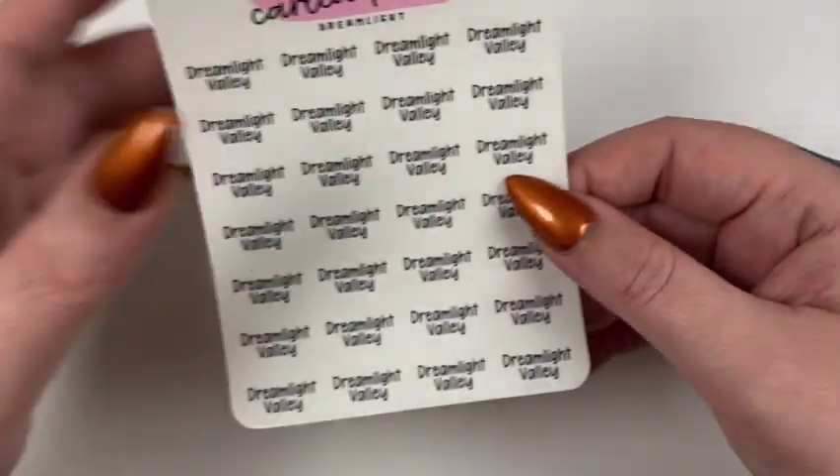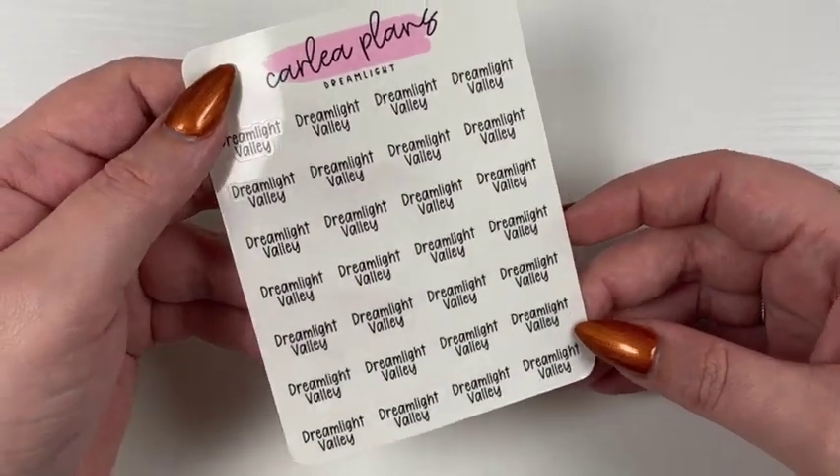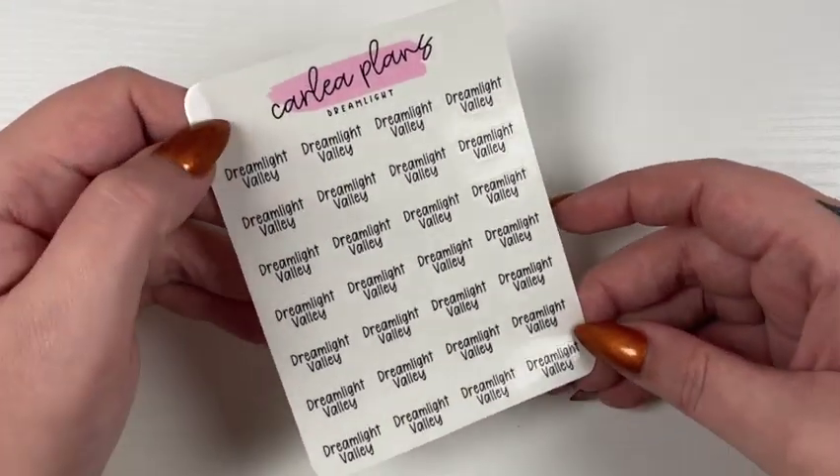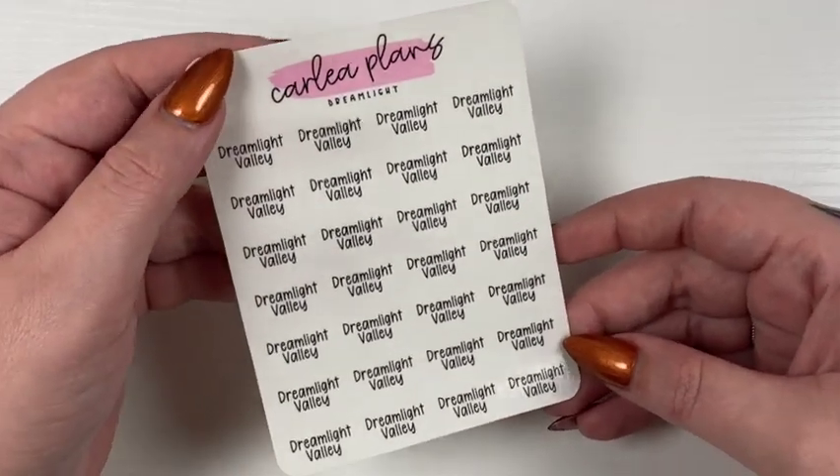That will come in any of the six fonts. Then we have Dreamlife Valley — I get a lot of customs for this, so I figured I'd just bring it to shop at a cheaper price. It's shown in font four but will be available in all six.